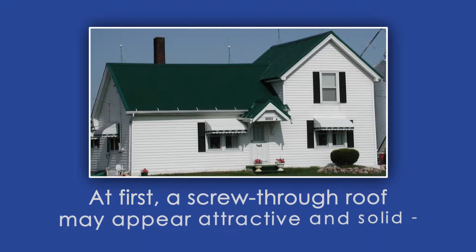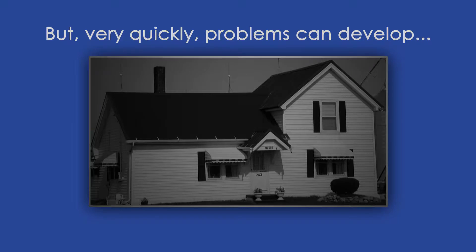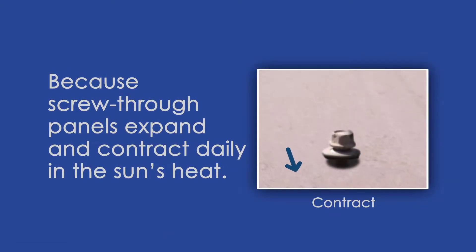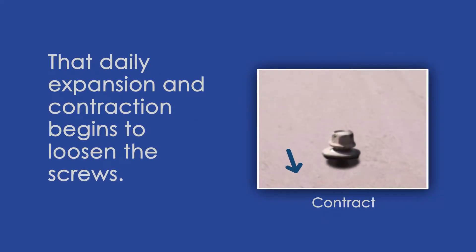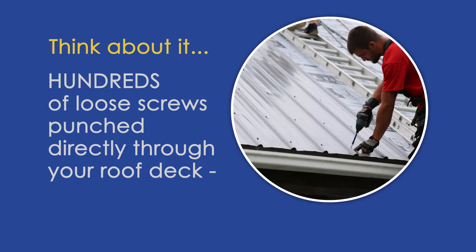At first, a screw-through roof may appear attractive and solid, but very quickly problems can develop. Because screw-through panels expand and contract daily in the sun's heat, and the panels are screwed directly to your roof deck, that daily expansion and contraction begins to loosen the screws. Think about it — hundreds of loose screws punched directly through your roof deck. They're going to leak.